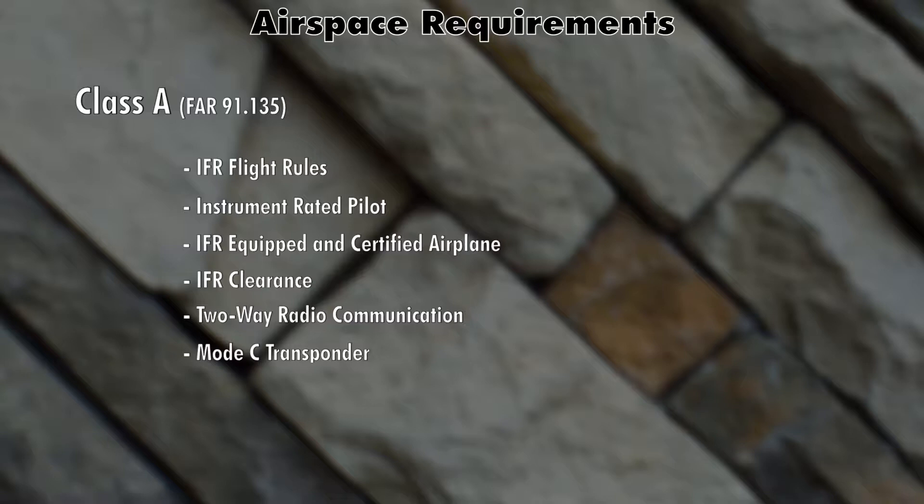Anytime you're in Class Alpha airspace your altimeter setting is 29.92 — that's the standard altimeter above flight level 180. Now there are a couple of additional things I wanted to mention that don't really go well with anything else, and those are speed limits and transponder requirements, just to kind of sum everything up.